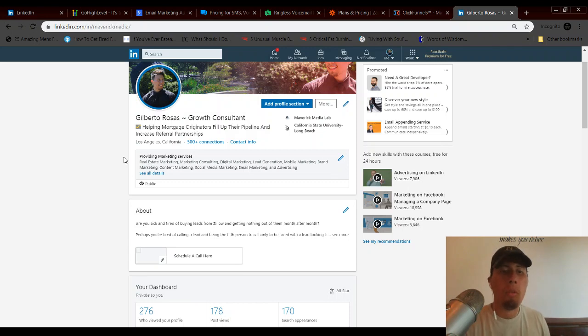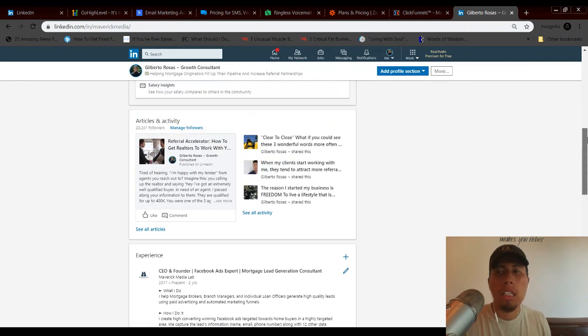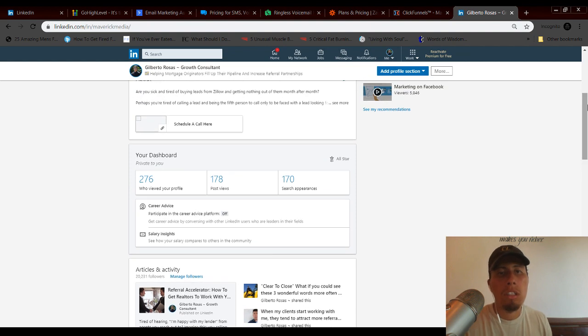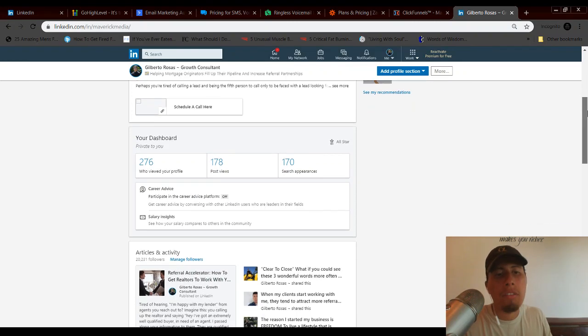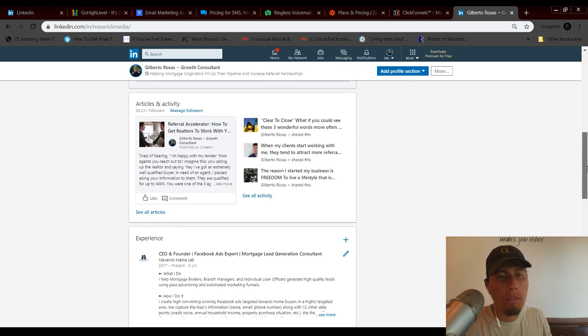For example, my headline says: 'I help mortgage originators fill up their pipeline and increase referral partnerships' — which is a big thing they want. Then in the About section, I have copy that works like a sales letter, where I go in and address their problems, present the solution, and at the end I have a clear call to action.